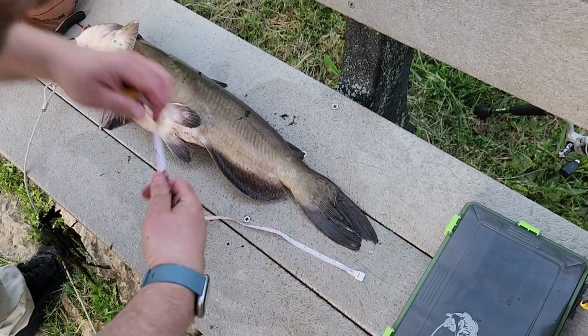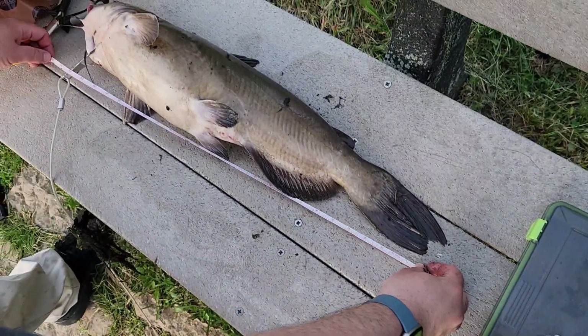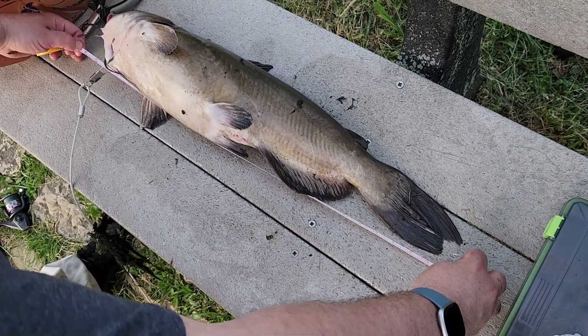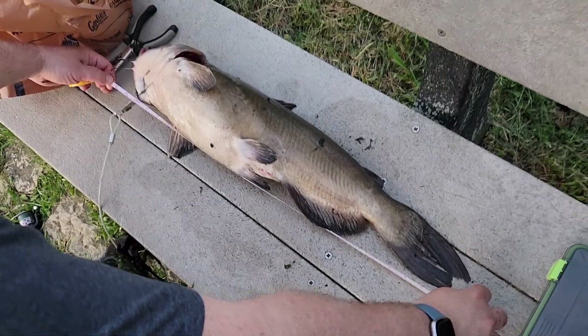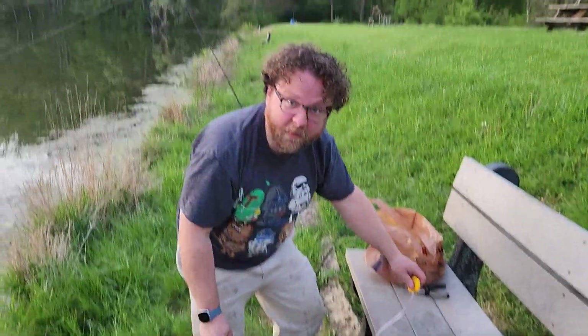So you pinch the tail together to figure out where that length goes — it's about right there. And we need to be in inches here. We are right at 26 inches. So that is exactly what size it needs to be for a Fish Ohio award. That's very cool — I can get an award for this fish.